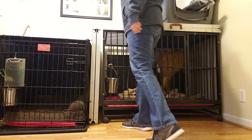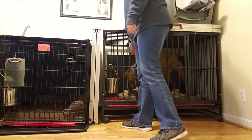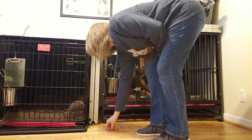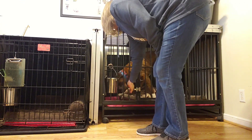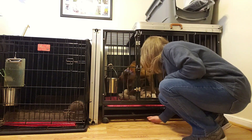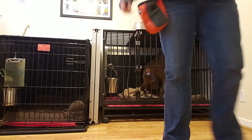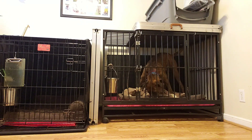I heard a little whine there — there was obviously some stress. So what we'll do is stick to about 20 seconds, maybe even 15, so that we work at the level that is not triggering him and so he can build that confidence. We're going to try 15 seconds now.